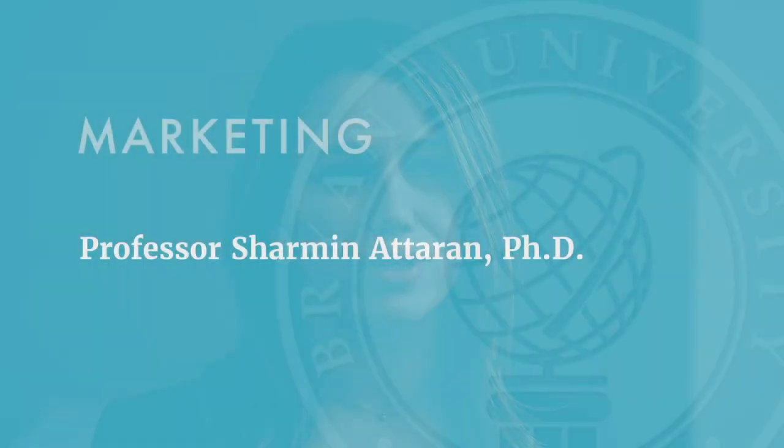My name is Dr. Sharmeen Adiran, and I'm a professor of marketing at Bryant University. Today, I'm going to tell you a little bit about the marketing department at Bryant University.